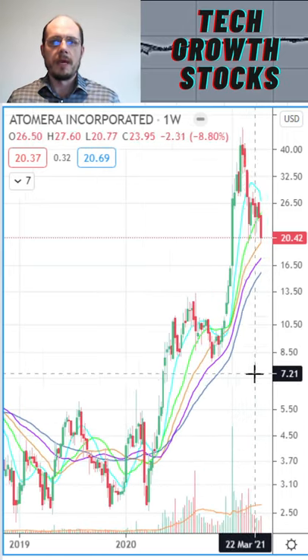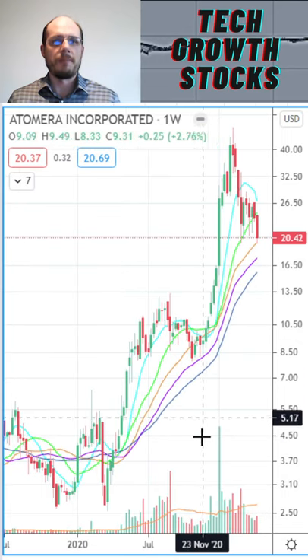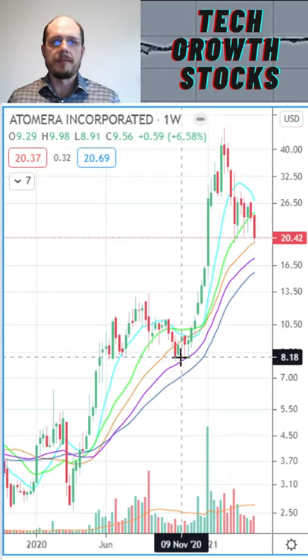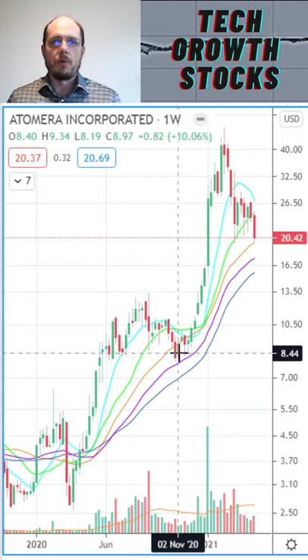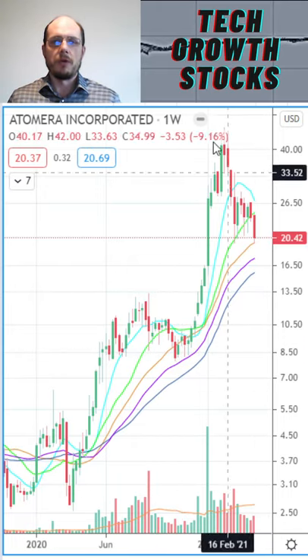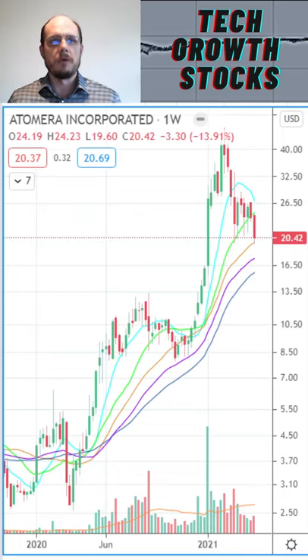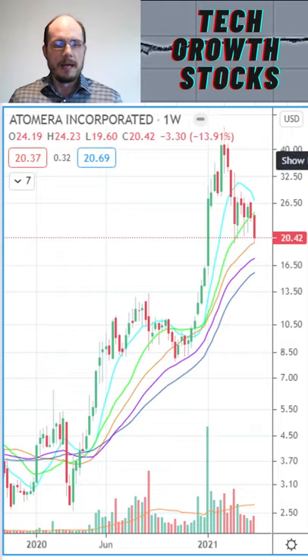Atomera traded strongly to the upside and formed a nice and strong uptrend. We had a nice bounce around the 150-day moving average, and currently we just came back again to the 150-day, so I think soon we could see another bounce in Atomera.